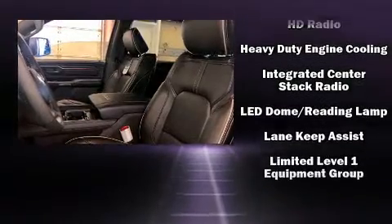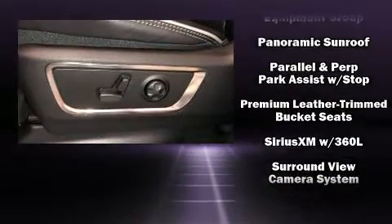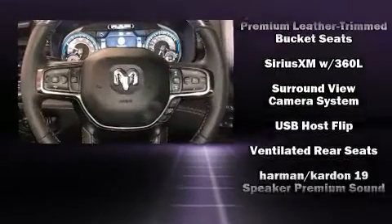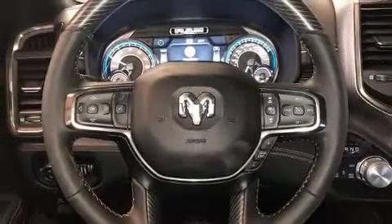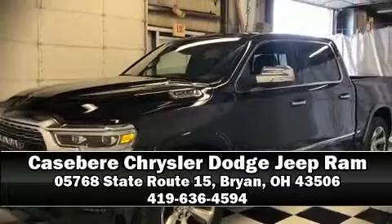Safety and maximum capability are assured via self-leveling rear suspension, which maintains optimal driving geometry. Our experienced sales staff is eager to share its knowledge and enthusiasm with you — we are here to help you.